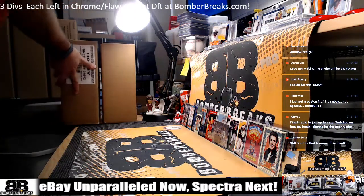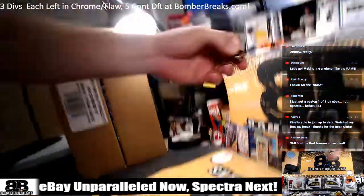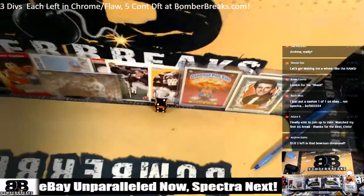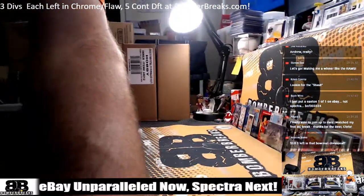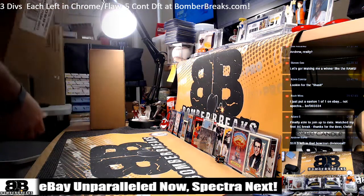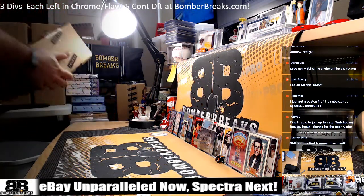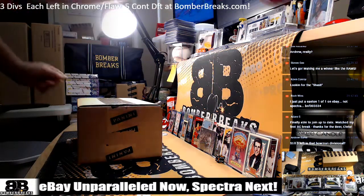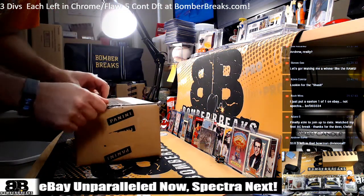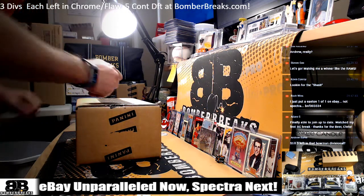I've got two cases. Odd, I'll take the one on the left; even, I'll take the one on the right on the die roll — and that's an even two, so we'll take the one on the right. This will be Wednesday night eBay. Let's open up this guy right here.